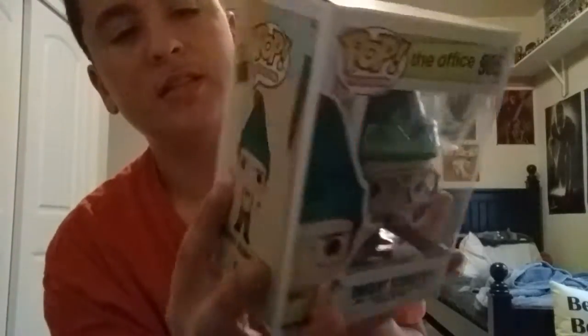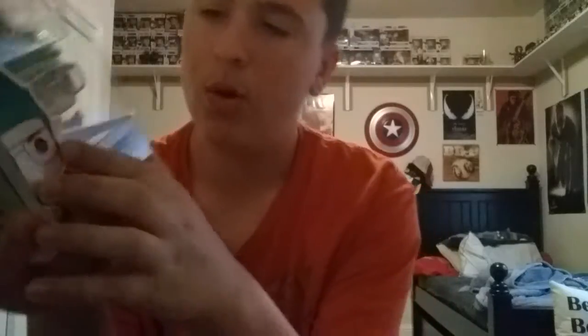The next one is another Dwight pop — Dwight Schrute as Elf. This one is pretty simple but it has a bunch of detail. It has the gift that Michael gave him for Secret Santa, where Dwight was trying to put it together and thought it was a gun or a blaster before he realized it was a nutcracker. This one actually had to be lowered in the box because of the height of the elf hat, and it even has pointed ears. It's pretty cool.